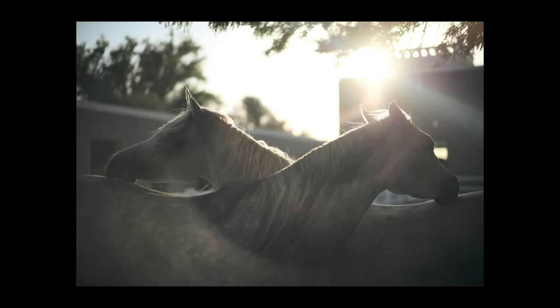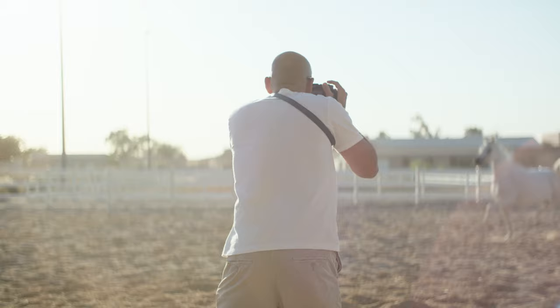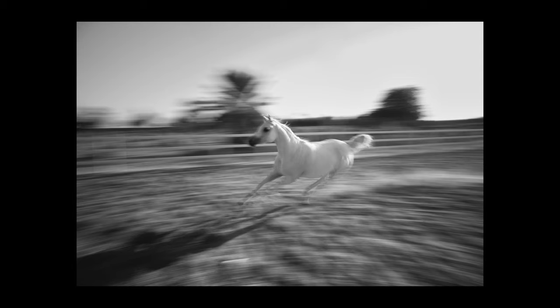The discrete size of the camera made it easy to capture the horses without startling them. And with the new aluminum body that comes in black, the camera is 20% lighter and a joy to carry around.